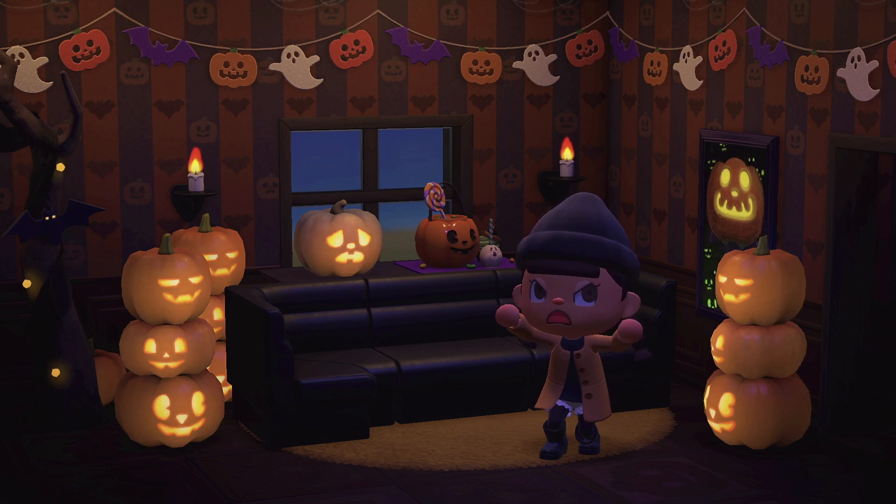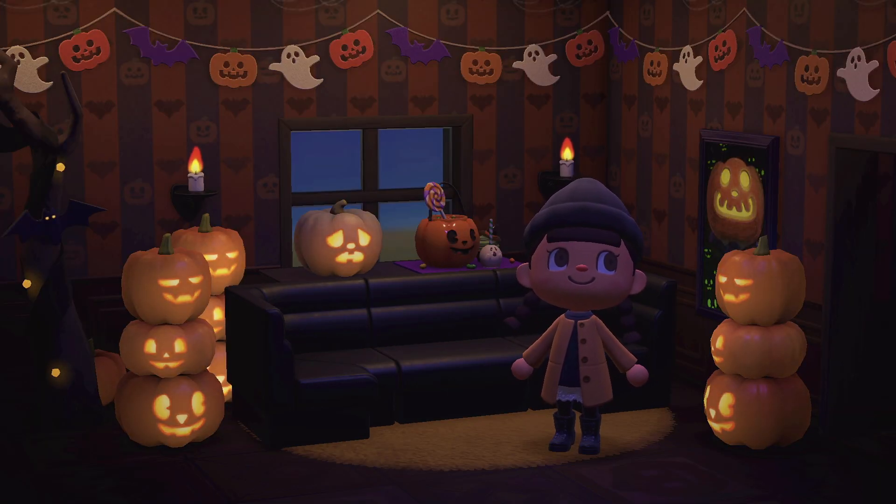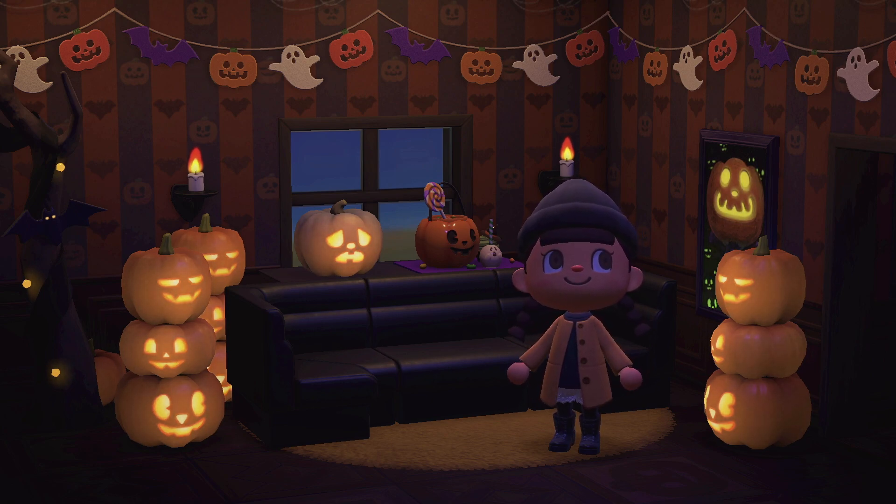Hello, everyone! Welcome or welcome back to my channel. If you're new here, hi! My name is Ness, and in today's video we are going over some of the best fall custom designs that hopefully you'll find helpful on your island or you'll find a really cute clothing piece for your character. But before we begin, I'd like to send a special thank you to all of the creators who made these wonderful designs.